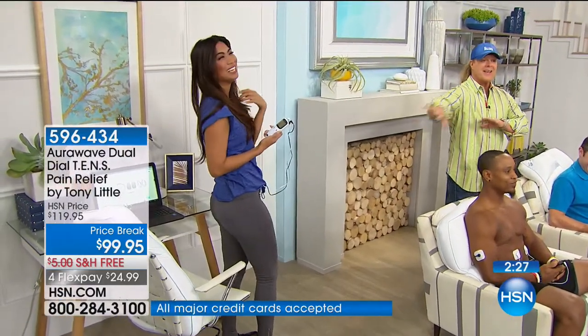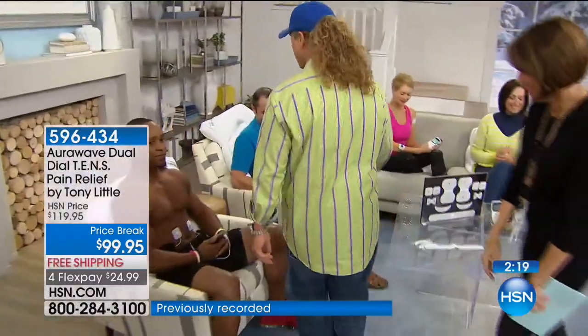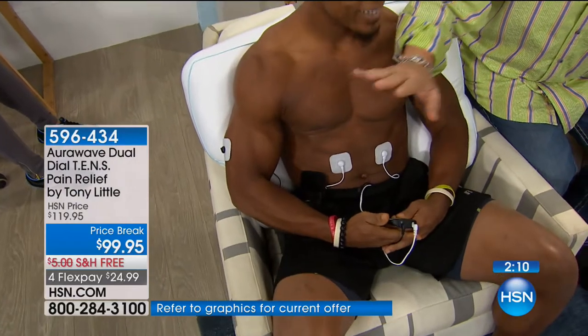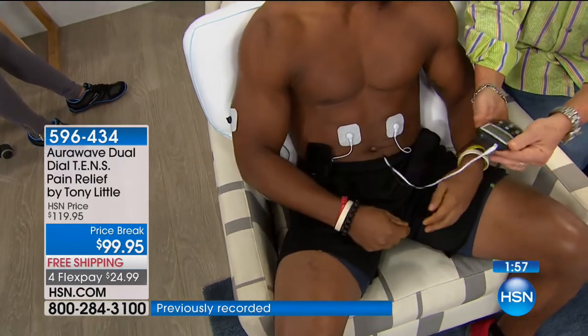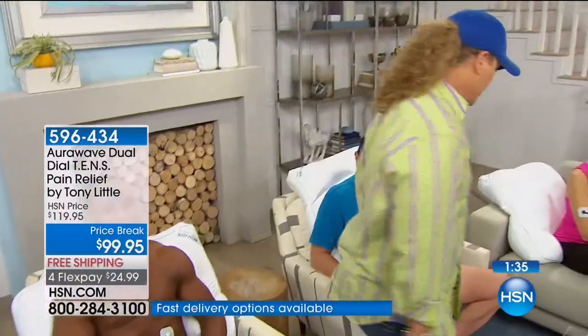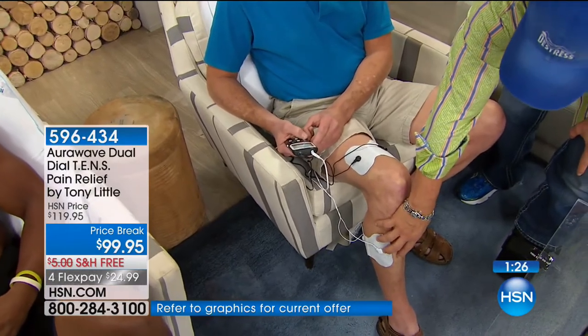Look at him working his abs — and his bicep at the same time. The key reason TENS is so big with professional athletes and sports medicine doctors is because it's a natural way of not only temporarily relieving pain but also exercising the muscles around the affected area — giving you a chance to potentially improve function. You can put a pad on the knee to temporarily close the pain gate while exercising calf and thigh muscles. You watch television, he's working his bicep, working his abs — he can put it on any program he wants.